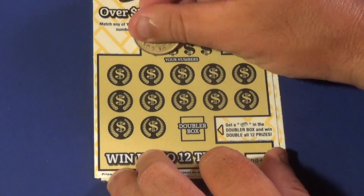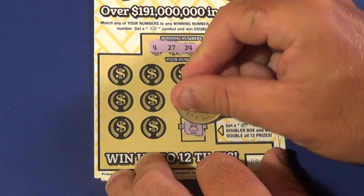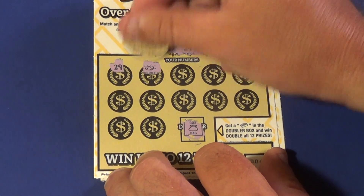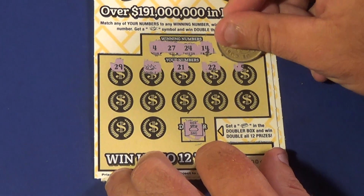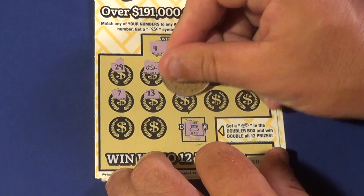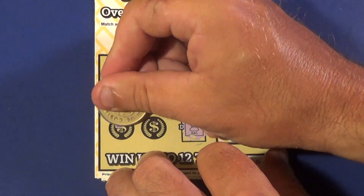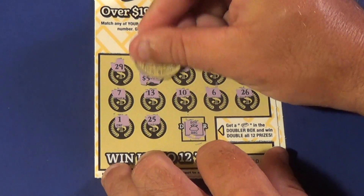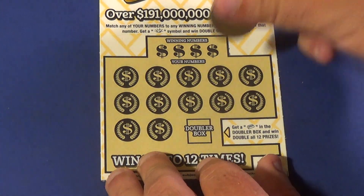Next one. Winning numbers are 4, 27, 24, or 14. No gold bar — we have a 29. And we have a gold nugget! Numbers are 21, 22, 5, 7, 13, 10, 6, 26, 1, and 25. The gold nugget gets us $10.